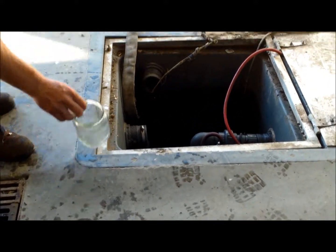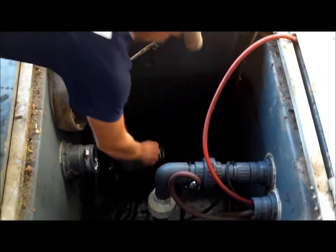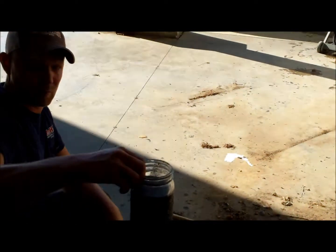We are going to show you a sample of the wash water that we have designed this system around and will process. As you see, it's pretty loaded.